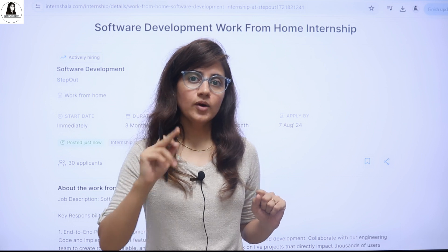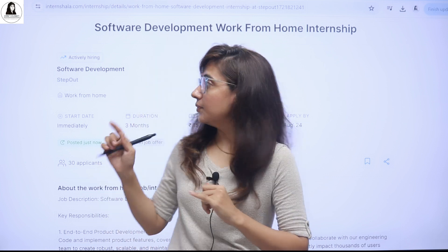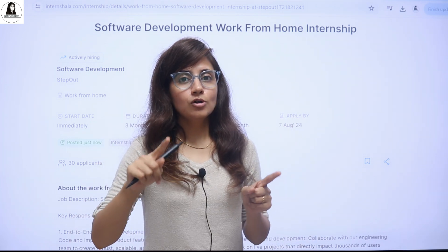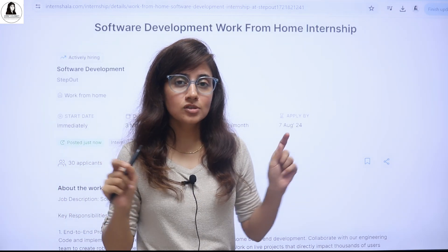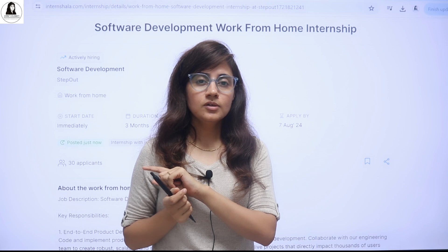In this video, I'm going to tell you about one internship which gives you a job offer as well. It's a three month internship, but after completing it, if you performed well, you can also get a job offer of 6 LPA to 8 LPA. This is a golden opportunity — don't miss it, they have recently posted it.